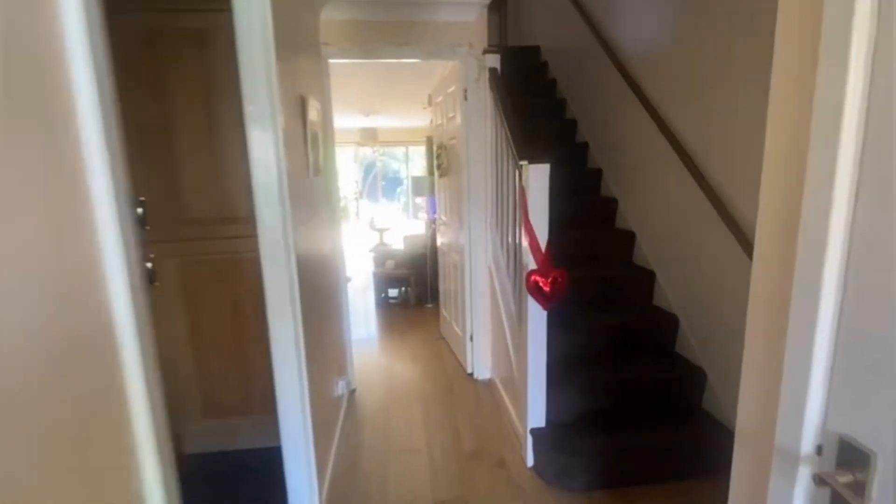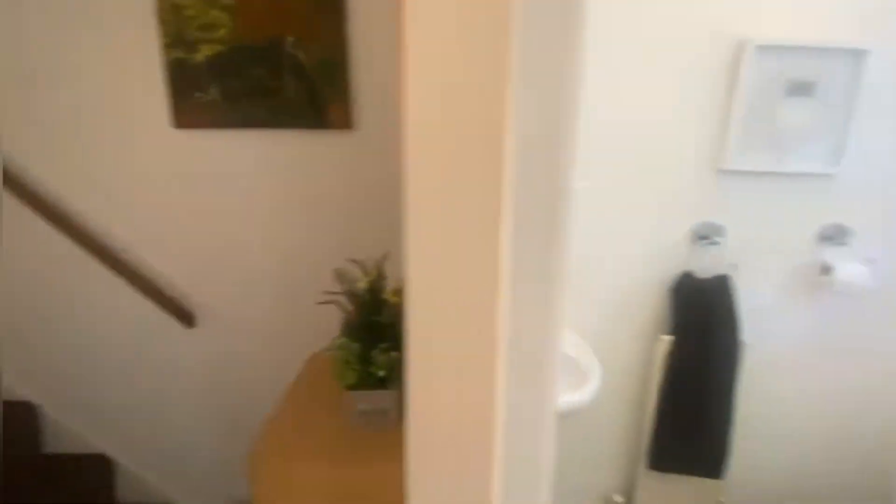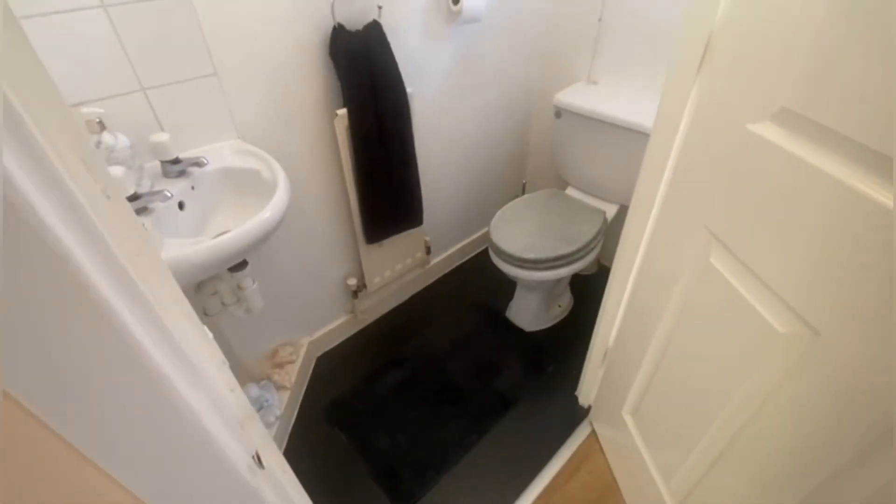Walking in you've got the guest bathroom just on your right here, a little toilet — really useful.